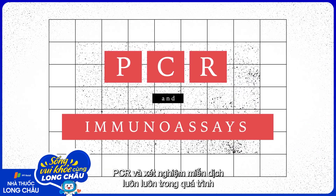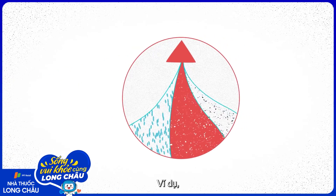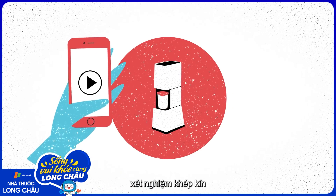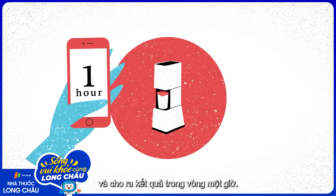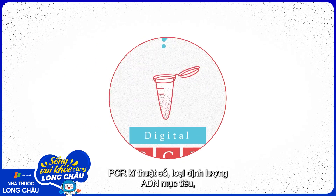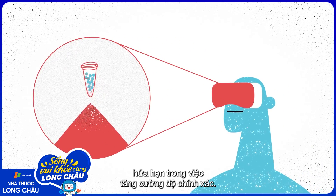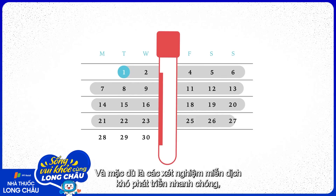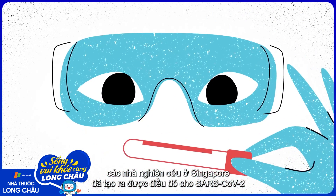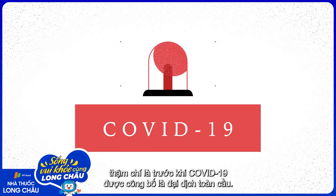PCR and immunoassays are always in the process of becoming more accurate and efficient. For example, innovations in PCR have led to the use of self-contained testing devices that relay results within one hour. Digital PCR, which quantifies individual pieces of target DNA, shows promise in further boosting accuracy. And although immunoassays are difficult to develop quickly, researchers in Singapore were able to create one for SARS-CoV-2 even before COVID-19 was declared a pandemic.